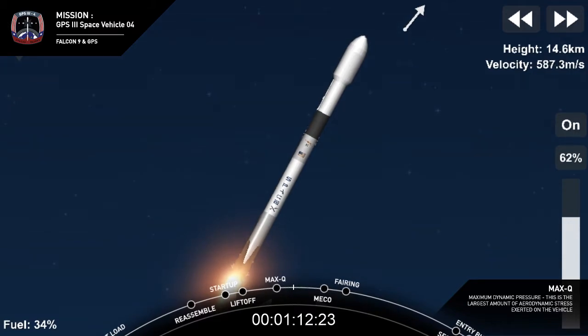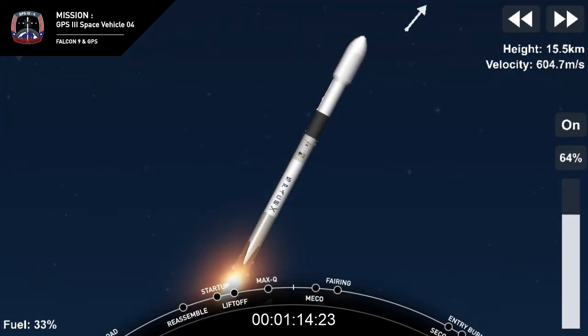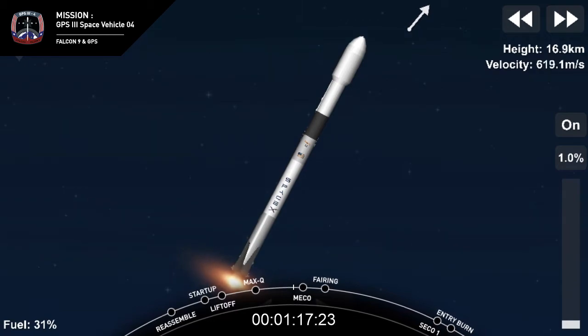The vehicle is experiencing maximum aerodynamic pressure. Engine chill has started. Now coming up in just over 30 seconds: main engine cutoff, stage separation, and then we'll get start-up of the second stage engine.